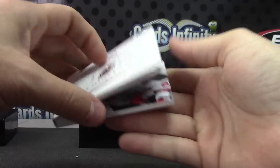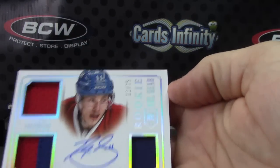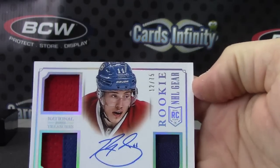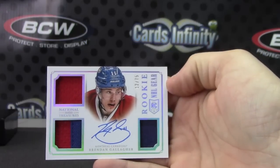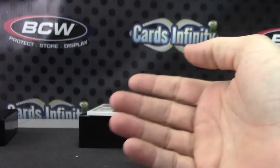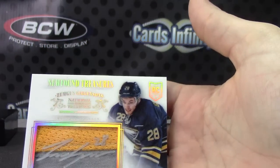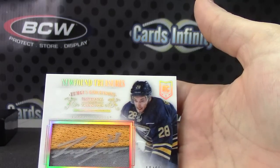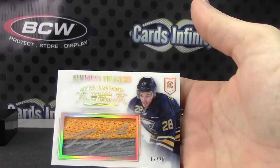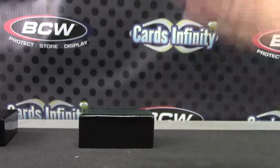Jumbo jersey with a streak on it. Next, Brandon Gallagher, 12 of 75, triple piece autograph Brandon Gallagher. And the last one, number two of 25, acetate patch autograph — Zemgus Girgensons. Good-looking card, silver ink on acetate with a patch.